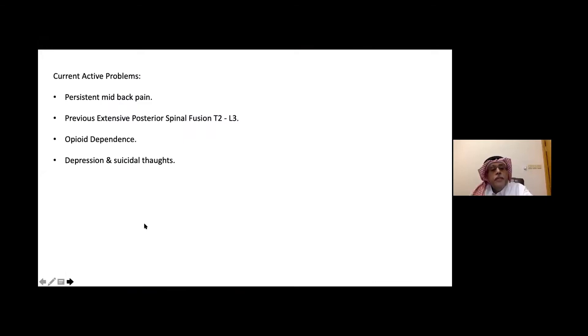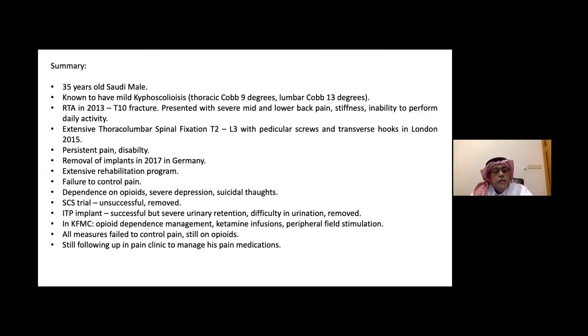To summarize: this is a 35-year-old Saudi male known to have mild kyphoscoliosis, who had a road traffic accident followed by extensive thoracic-lumbar spinal fixation with pedicle screws and persistent pain disability. The implant was removed in Germany in 2017. He had rehabilitation, but nothing controlled his pain. He became opioid-dependent with severe depression, had a failed spinal cord stimulator trial, and a failed intrathecal pump due to urinary retention. At KFMC, we managed his opioid dependence, performed ketamine infusions, and peripheral field stimulation, yet we are still not reaching adequate pain control.